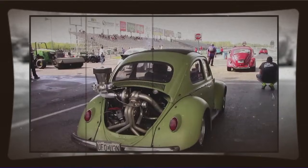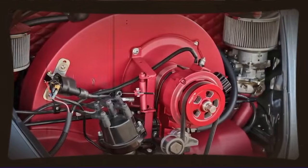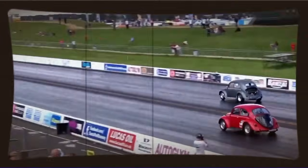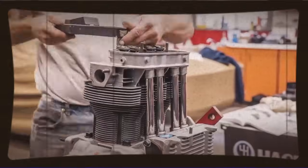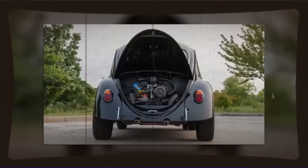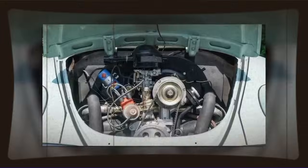The technical achievement here cannot be overstated. Getting 200hp naturally aspirated from an air-cooled flat-4 is genuinely impressive engineering regardless of the brand or origin of the parts. Modern naturally aspirated engines from major manufacturers — with all their computer-aided design, computational fluid dynamics, and advanced materials — typically make around 100hp per liter. This VW combination was achieving similar specific output figures using 1960s and 70s technology, air cooling, and parts never intended for this application. And the fact that these engines could be reliable is perhaps even more impressive — anyone can build an engine that makes big power for a few minutes before destroying itself.